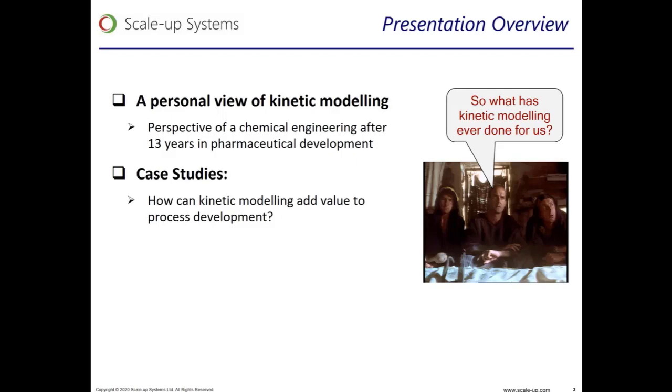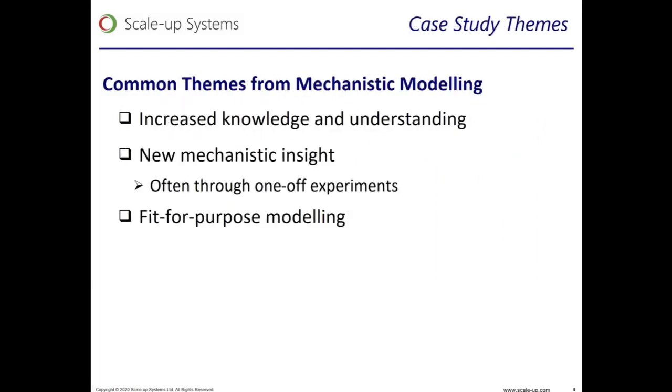As this Monty Python cartoon implies, this presentation is very much a persuasive piece on why kinetic modeling is essential and what it can do for you in process development of reactions. What this typically means to me is modeling with a specific purpose in mind and applying the modeling at the right time in development.